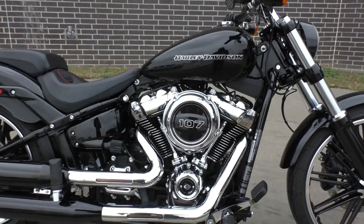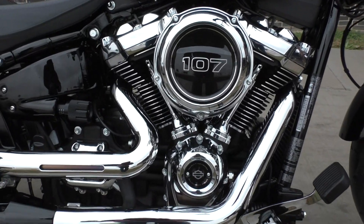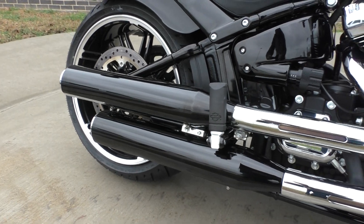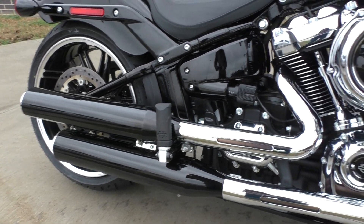It's got the 107-inch Milwaukee 8 V-Twin. Pretty sure those are the stock pipes, but they have been debaffled for a little bit more sound.